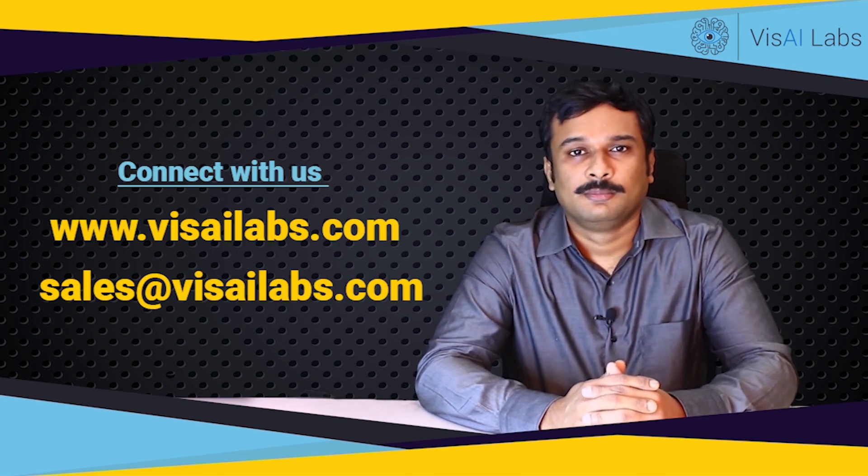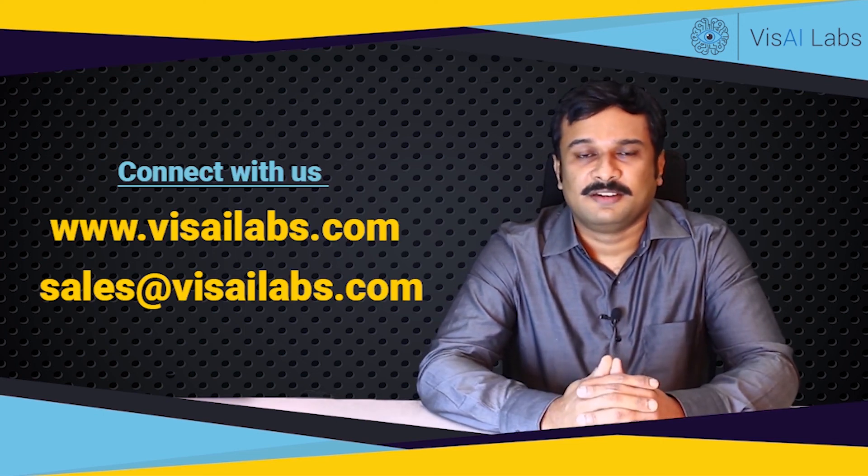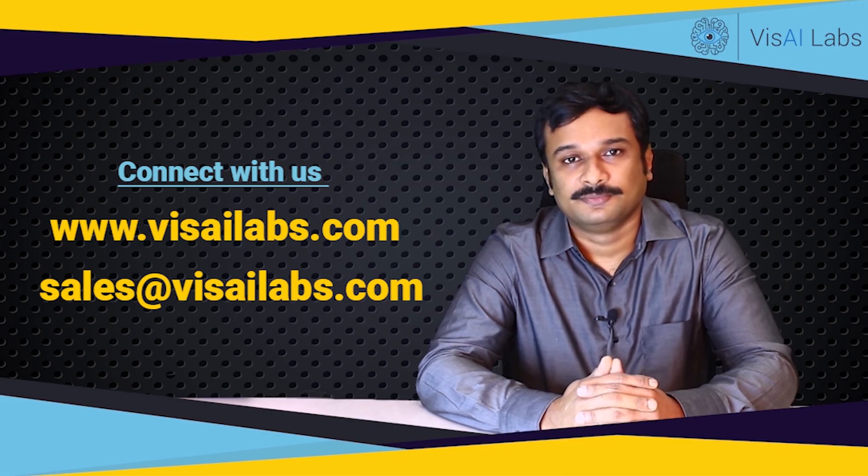This is how algo accelerators help us bring proof of concepts and solutions to your problems faster and to market more quickly. If you are looking to solve a problem with vision and AI, please get in touch with us at VISAI Labs and we will help you. Thank you.